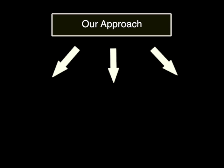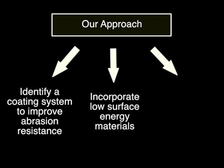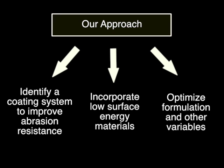So how did we solve the problem? Our approach is divided into three parts. First, we identified a coating system that can improve abrasion resistance in particular. Second, we incorporated low surface energy materials to achieve a high degree of hydrophobicity. And third, we conducted a series of experiments optimizing the formulation of coating systems, methods, curing conditions, and other variables that could possibly affect coating durability.